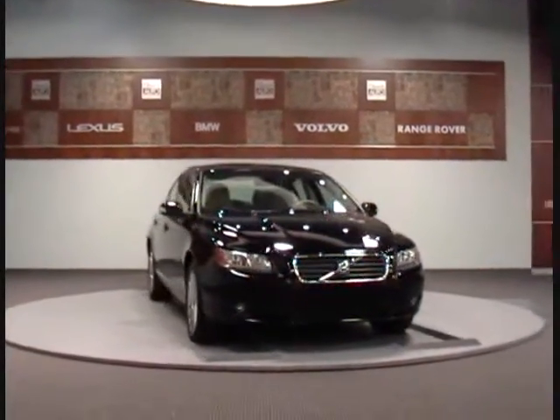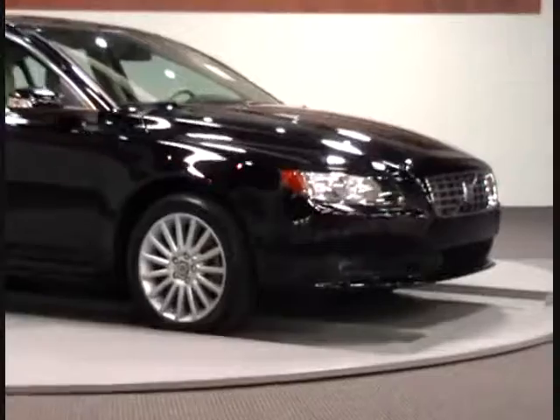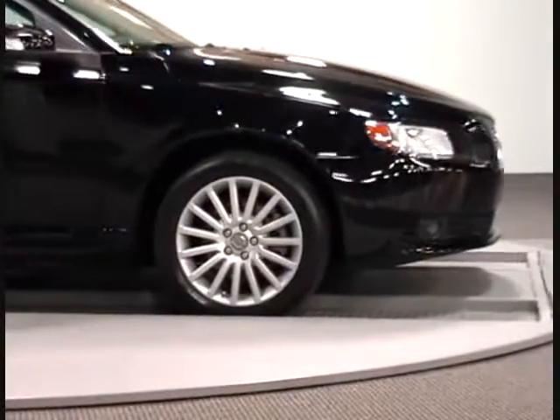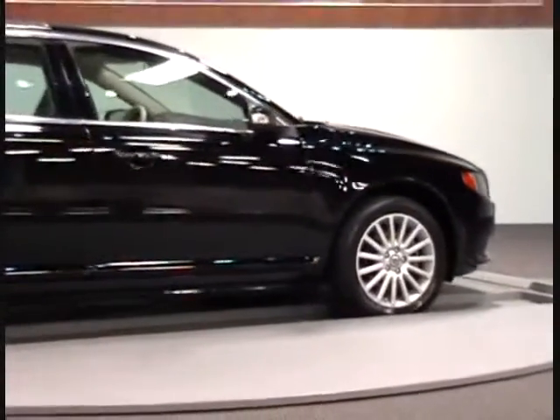Welcome to Charlotte Auto Collection. We present this 2007 Volvo S80 luxury sedan with only 15,000 miles. This certified vehicle has passed our 145 point mechanical inspection and has a perfect auto check history. It comes with our new Safe Plus Protection program.